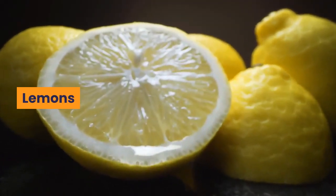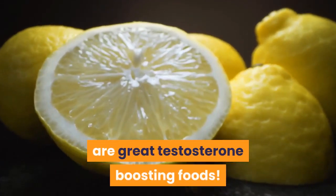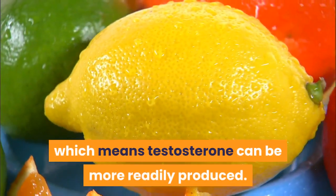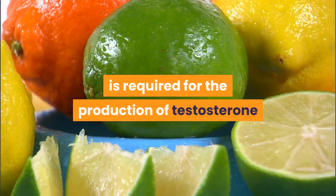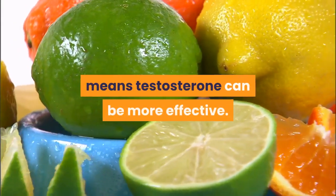Lemons. Lemons, along with other citrus fruits, are great testosterone-boosting foods. Much like garlic, they help to lower your levels of cortisol, which means testosterone can be more readily produced. Not only that, but they contain vitamin A which is required for the production of testosterone and can help lower estrogen levels, which means testosterone can be more effective.